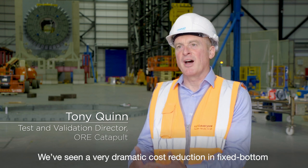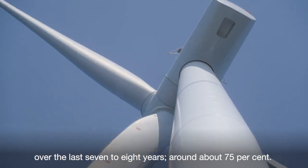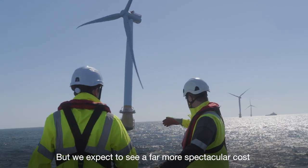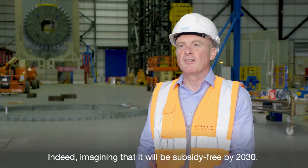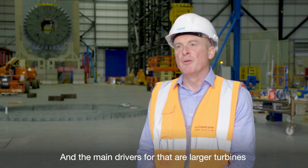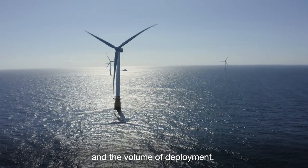We've seen a very dramatic cost reduction in fixed bottom over the last 7–8 years, round about 75%. But we expect to see a far more spectacular cost reduction in floating wind, indeed imagining that it will be subsidy free by 2030. And the main drivers for that are larger turbines and the volume of deployment.